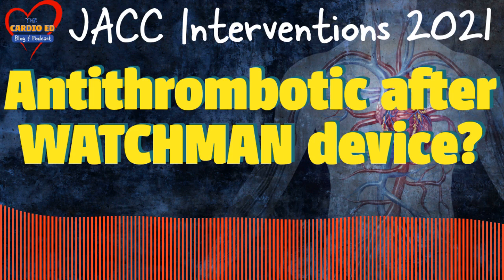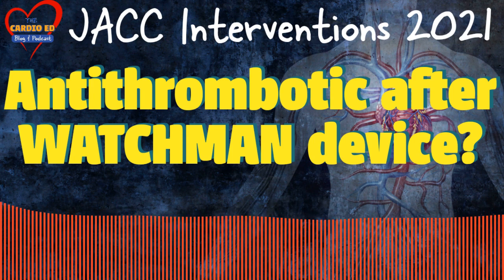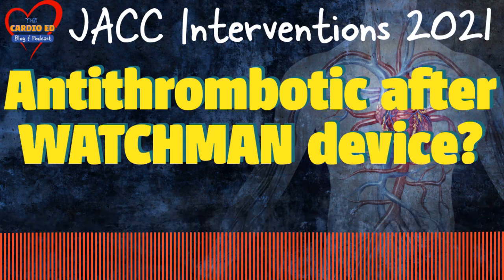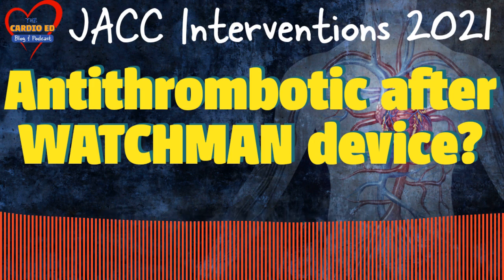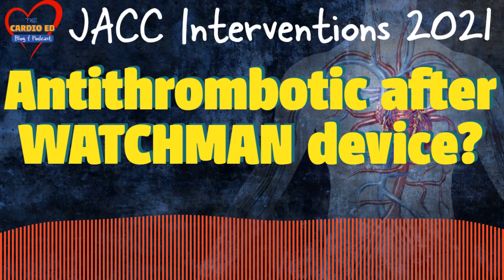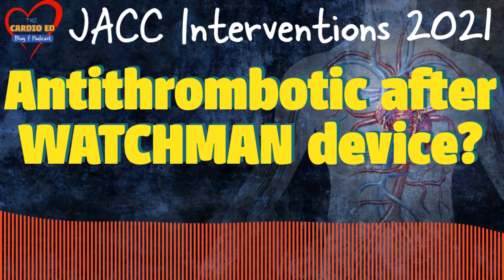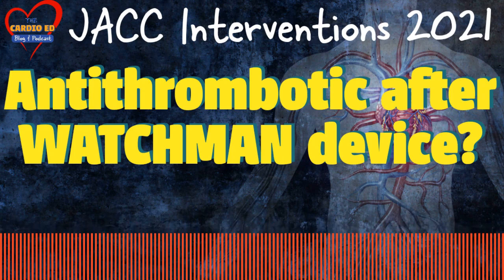The overall conclusion was that after successful implantation of the Watchman device, half-dose DOAC therapy significantly reduced the risk of device-related thrombosis, thromboembolic events, and major bleeds compared to the standard antithrombotic regimen. A randomized controlled trial could consolidate these findings. The FATE-DRT study is already ongoing and intends to compare various antithrombotic therapies used after left atrial appendage occlusion.